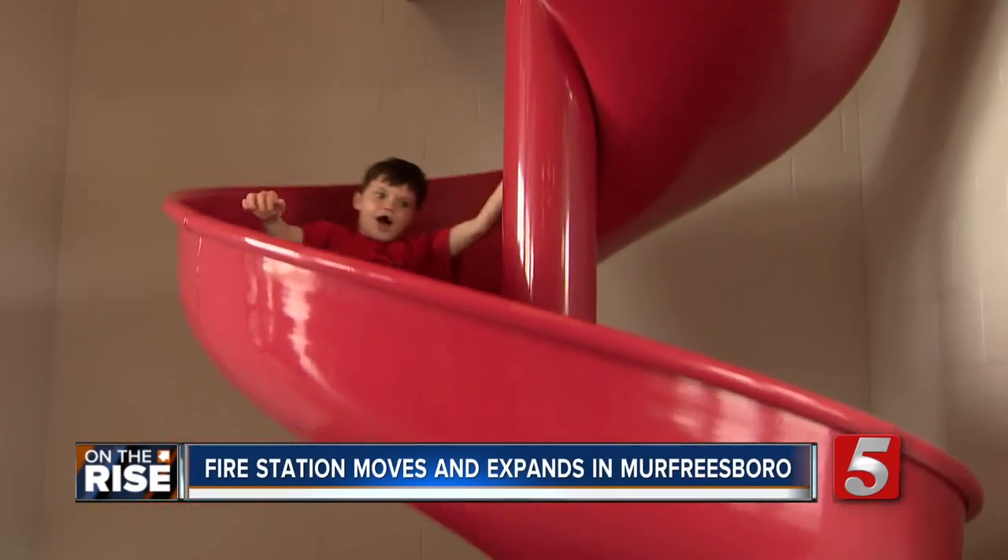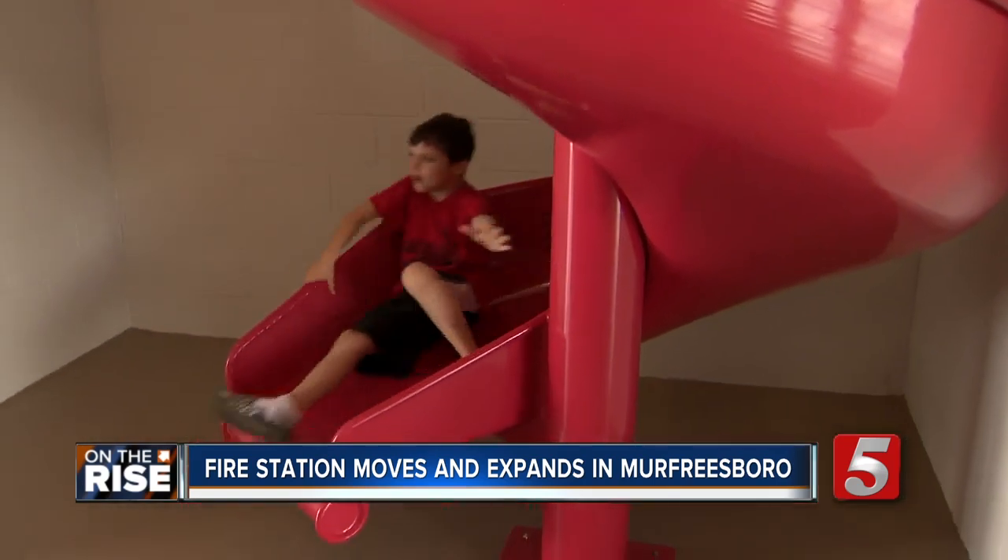Traditionally, two-story stations would have poles and slides so the firemen can get down to the apparatus quicker, but they were having more injuries — ankle injuries, leg injuries, things like that over the years.